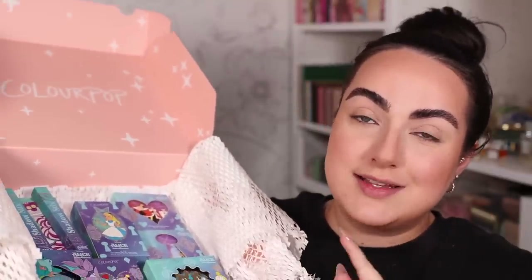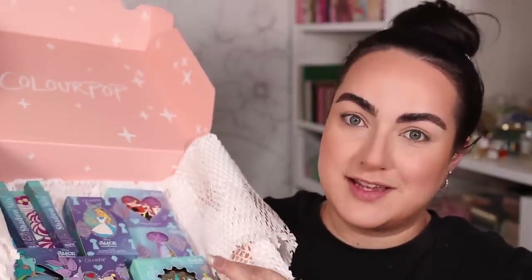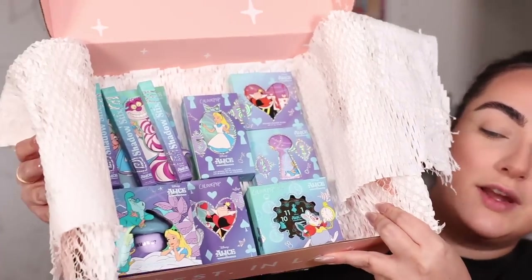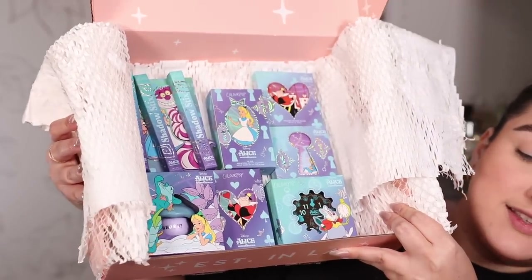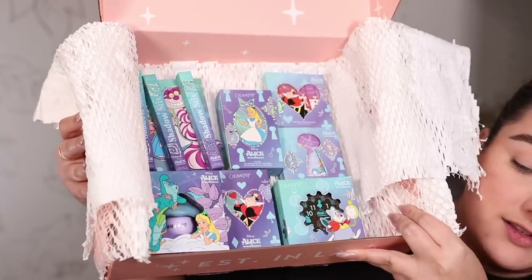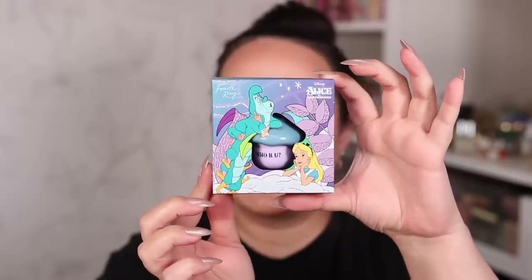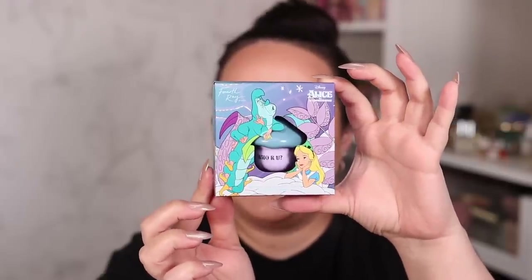I did also review the ColourPop Harry Potter collection before but that one I did pay for - this one was sent my way. When we open the box, take a look right here at what everything looks like. The packaging of all of the products is just so freaking beautiful. My favorite thing without a doubt - something I'm going to recommend exclusively based on how freaking cute the packaging is - is this Pure Madness overnight lip mask right here.